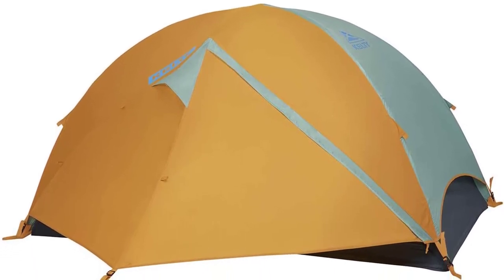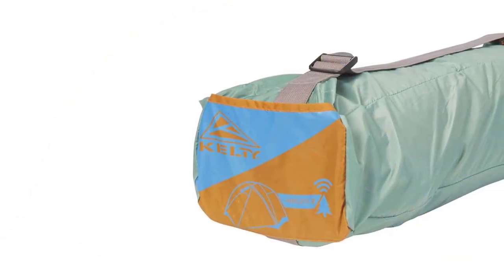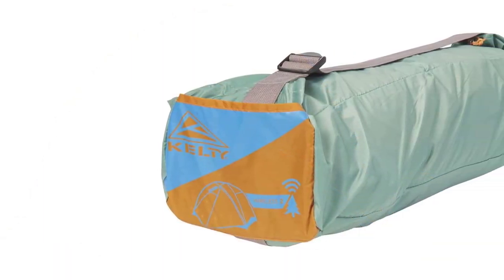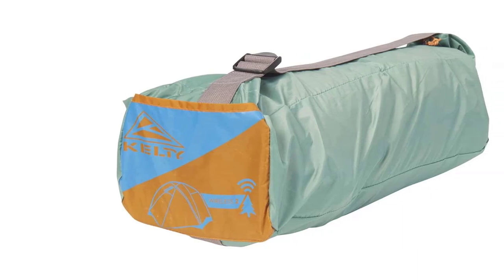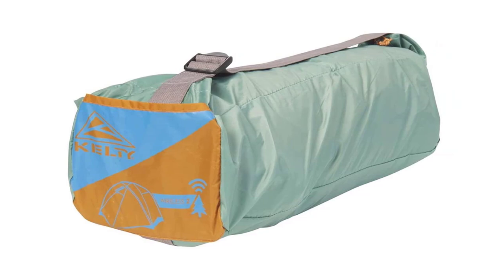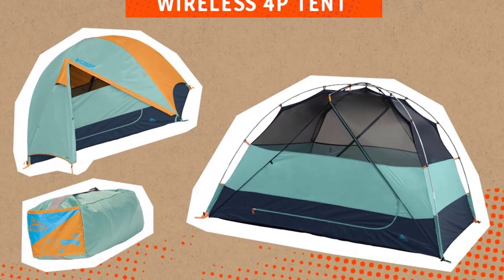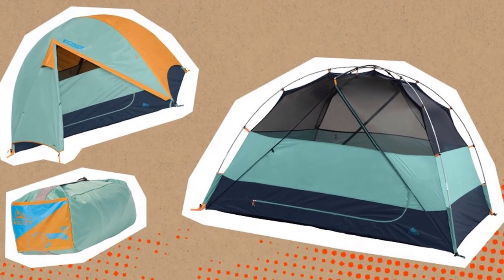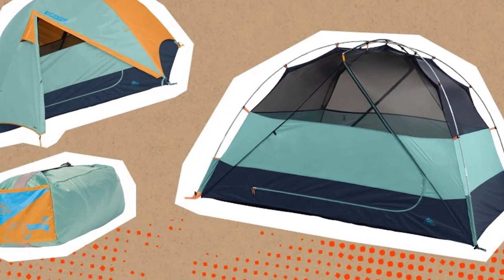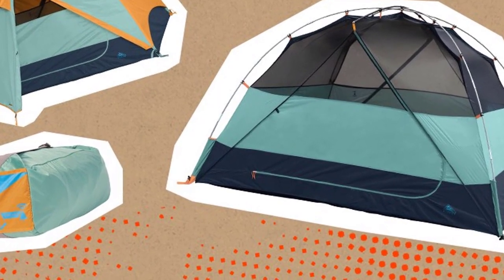Don't let the elements keep you from enjoying the great outdoors — the Kelty Wireless Freestanding Car Camping Tent has got you covered. If you're looking for a reliable and easy-to-use tent that provides ample space and storage, the Kelty Wireless is the perfect choice. With its lightning-fast setup and easy-to-use features, this tent will provide unbeatable quality and comfort on all your camping trips.